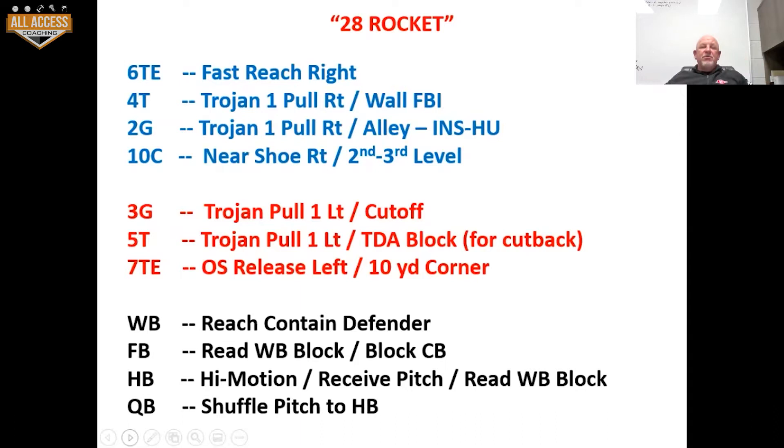The seven tight end is going to outside release and run a 10-yard corner. The wingback is going to reach the contained defender. The fullback is going to read the wingback's block and block the cornerback, or he'll insert inside the wingback and then look for the cornerback. The halfback is going to high motion — or he'll already be set to the right — and he'll receive the pitch. We're going to read the wingback's block and then shuffle pitch to the halfback.